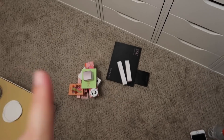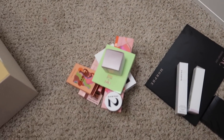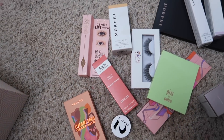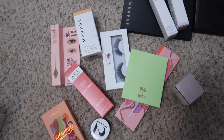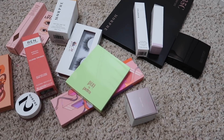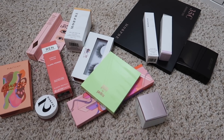Everything is now nice and put away. I still have a couple of things out that I'm saving for my full face of PR makeup video — I might need to find a couple of other items, but here's a little sneak peek at some of the products I'll be using. If you enjoyed today's video, don't forget to subscribe and give it a thumbs up, and don't forget to enter the giveaway. I love you guys so much — I hope you all have a wonderful day and I'll see you all in the next one. Bye!